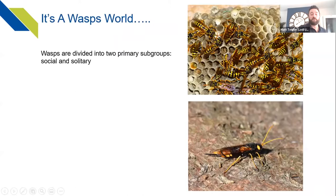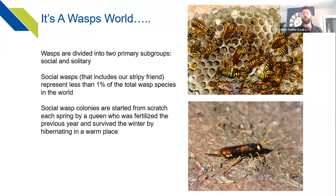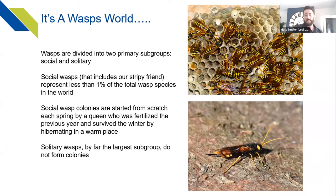Wasps are divided into two primary subgroups: social and solitary. The ones you deal with on a daily basis are social wasps, which make up around one percent of the total wasp species worldwide — so not many of them sting or cause the issues we see with the German wasp or common wasp. Social wasp colonies start every spring from an impregnated queen who has survived winter by hibernating in a warm dry space, like a roof space or log pile.